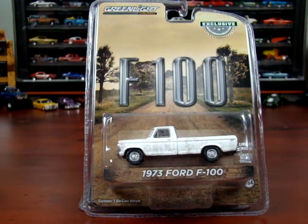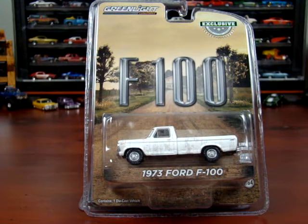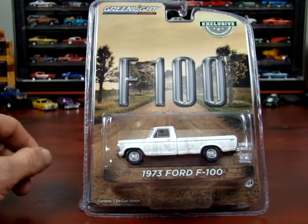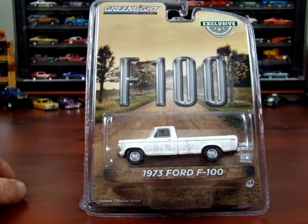Welcome to 519 Die Cast. Here I have a collection that I've managed to get so far — it's 73 to 79 Ford pickups. These are my favorite truck, so I collect these, and I'm going to show you which ones I've found so far in the Greenlight 1/64 scale.